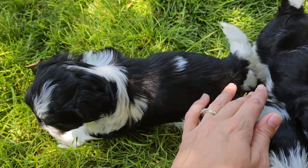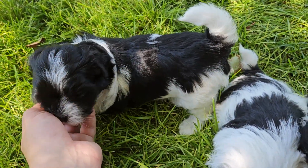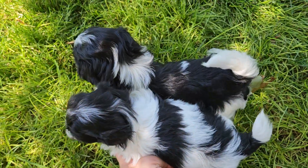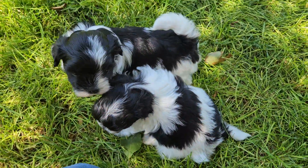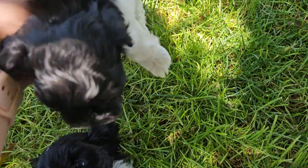He is super sweet — love his sweet, kind, and gentle personality. You can see between the littlest and biggest there's not a huge difference, but there is in their volume and different personalities. So the last two in the litter...